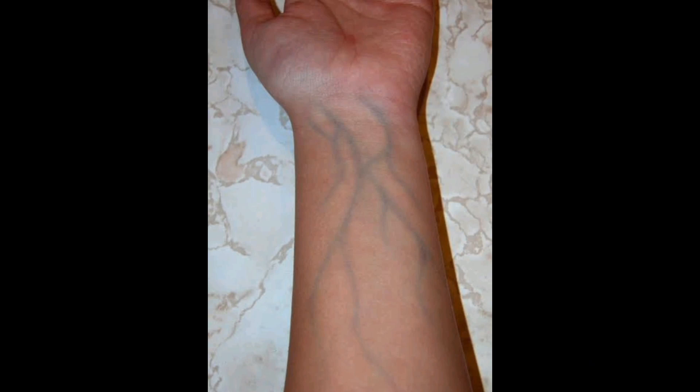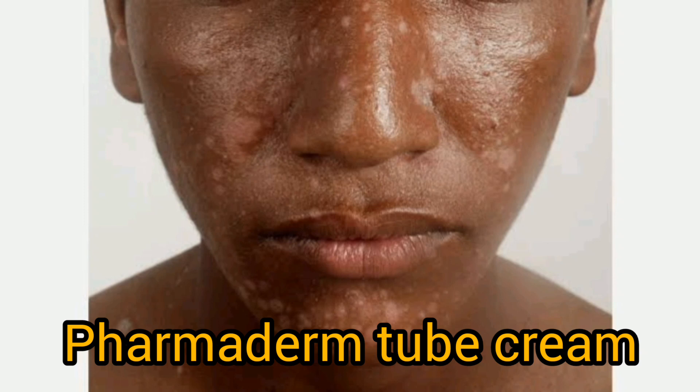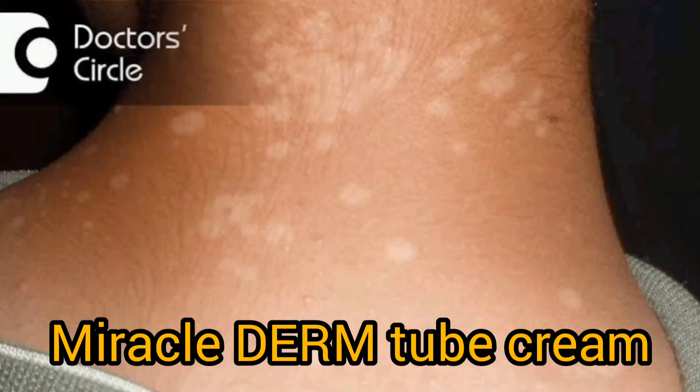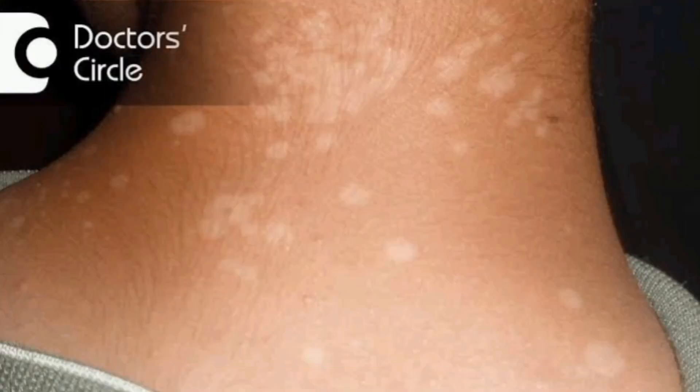For people with sensitive skin, this group always experiences reactions such as green veins, white patches, and eczema. Please get yourself some anti-reaction cream to mix with this lotion — for example, the Pharma Derm Tube Cream or the Miracle Derm Tube Cream. Once you follow all these steps, you're going to see yourself glowing and achieve your desired results.